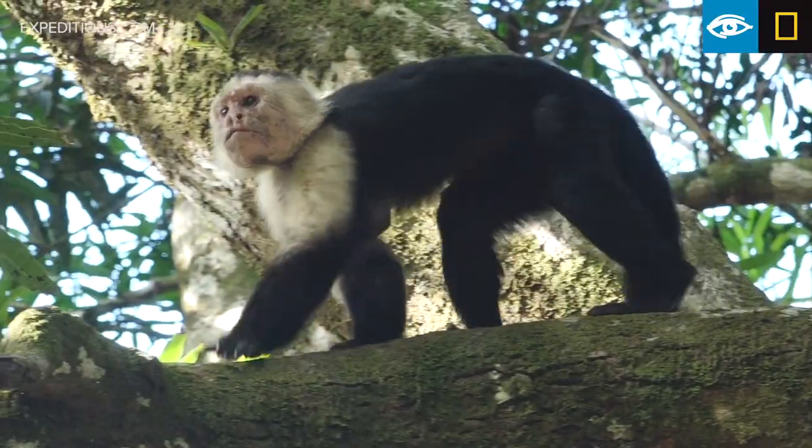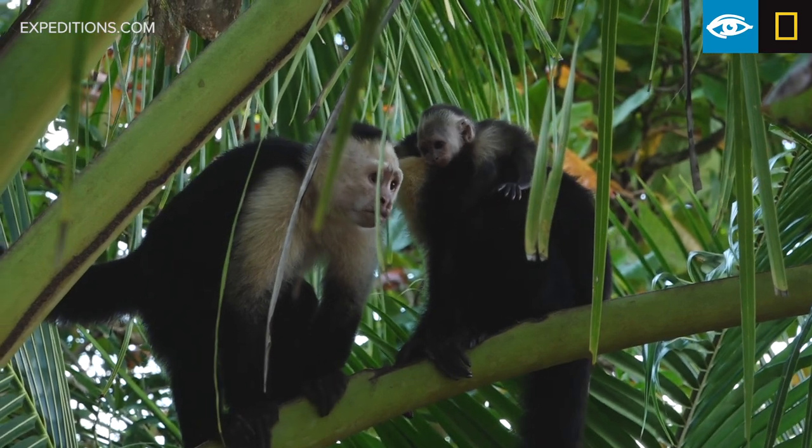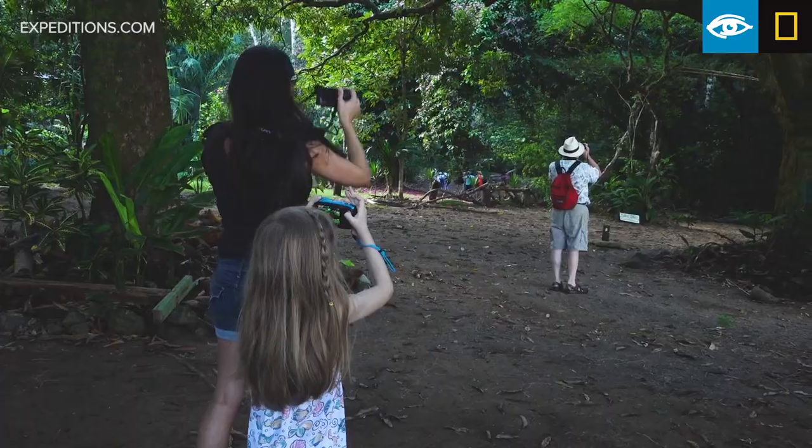The monkeys put on a spectacular show for us. They were up close and personal in the trees. There were families of monkeys in the trees, and we were able to see them in their natural habitat, doing what they do.